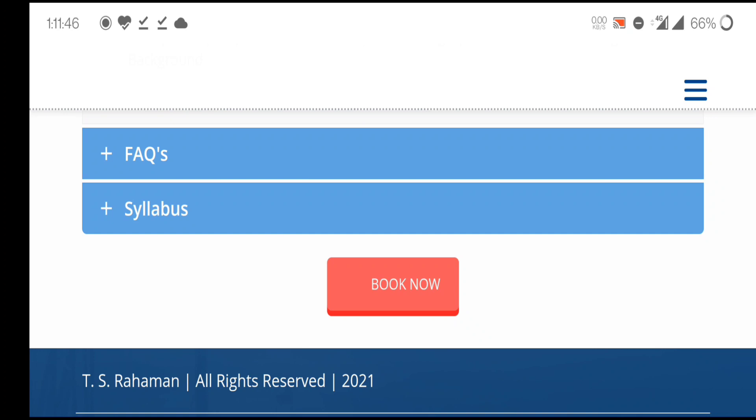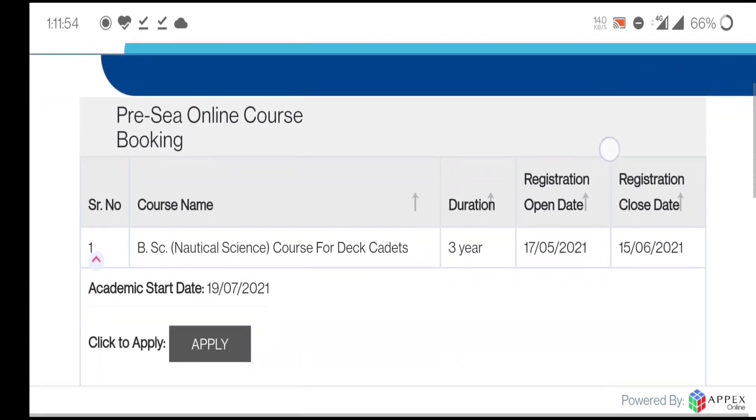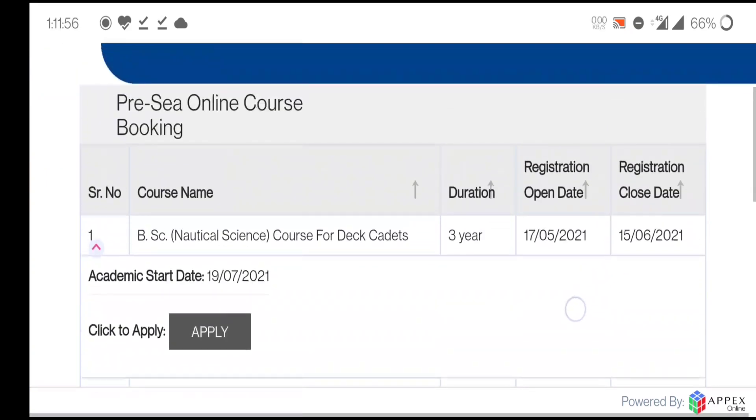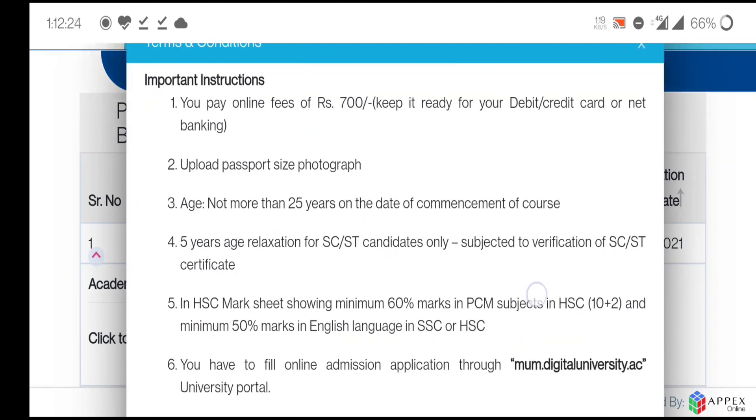Click on the 'Book Now' option. You will see: B.Sc Nautical Science, three-year course, registration open date 7th May 2021, registration close date 15th June — meaning only five days are left — and academic start date 19th July 2021. Click on 'Click to Apply' to proceed.